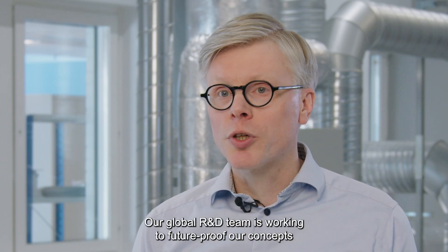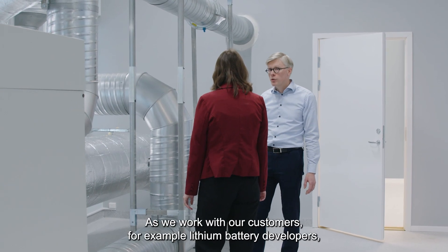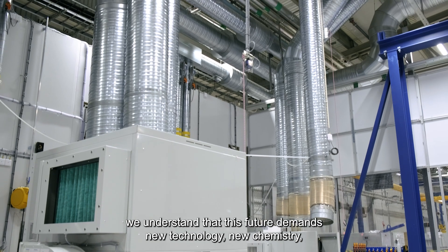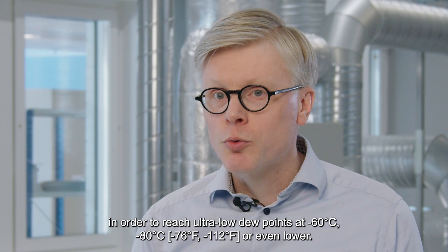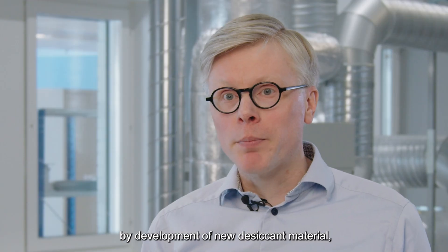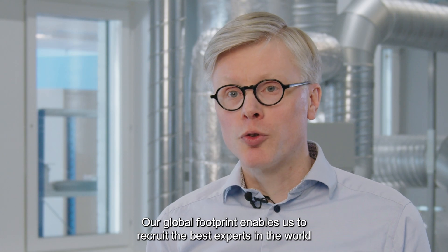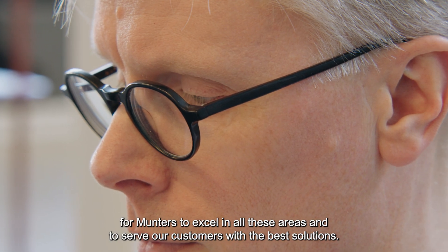Our global R&D team is working to future-proof our concepts and meet the requirements that the future demands. As we work with our customers — for example, lithium battery developers — we understand that this future demands new technology and new chemistry in order to reach ultra-low dew points at negative 60 degrees C, negative 80 degrees C, or even lower. We have the technology to meet these demands and we are working to improve energy efficiency by development of new desiccant material, by development of ultra-low dew point designs, and by optimizing control. Our global footprint enables us to recruit the best experts in the world for Munters to excel in all these areas and to serve our customers with the best solutions.